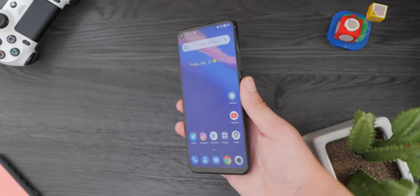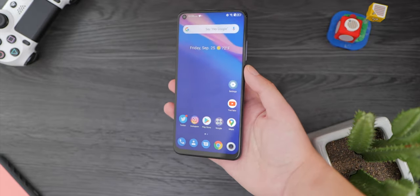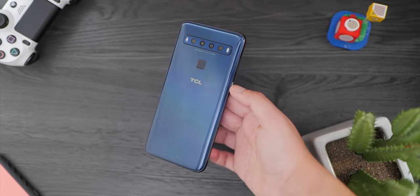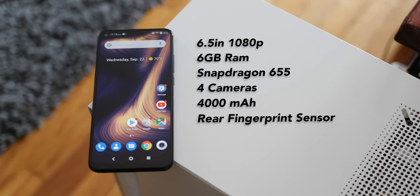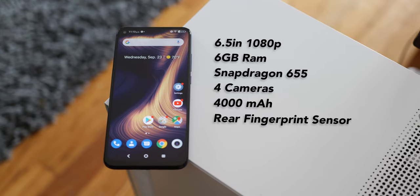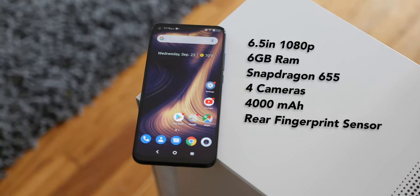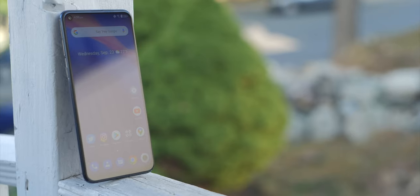Right off the bat, the price is right — it comes in at $250, and for that price this is a great value phone. It ships with a 6.5-inch 1080p display, 6 gigabytes of RAM, a four-camera array, a 4,000 milliamp-hour battery, and a rear fingerprint sensor. On paper these seem like decent specs, but real-world experience is always more important than specs.